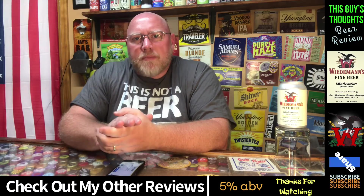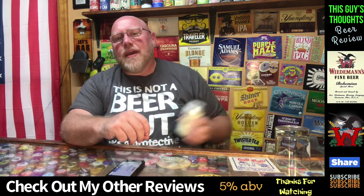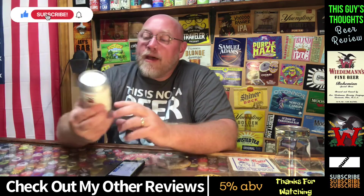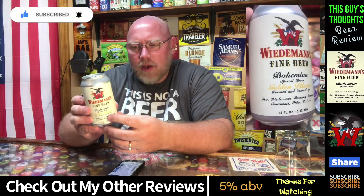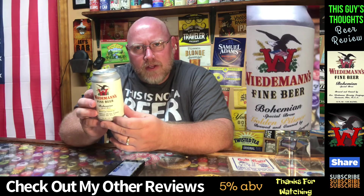Hey there, welcome back to another episode of This Guy's Thoughts. I always appreciate you taking the time out of your busy day to watch a review here on my channel. Tonight I'm taking a look at one about Wiedemann's Fine Beer. Wiedemann's Brewing Company is located in Cincinnati, Ohio — another in-state Ohio beer I'll be featuring here on the channel.